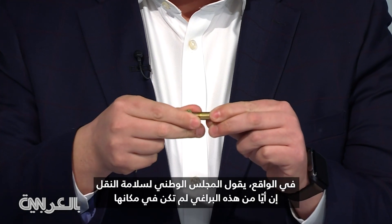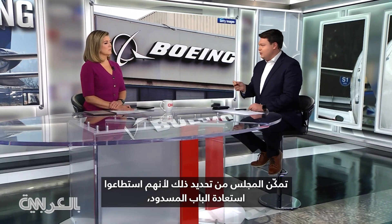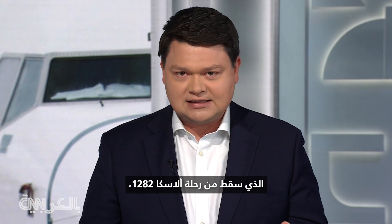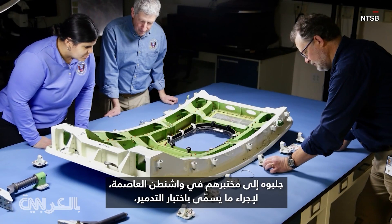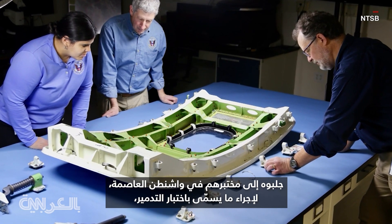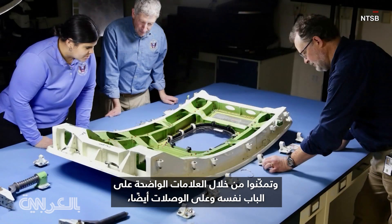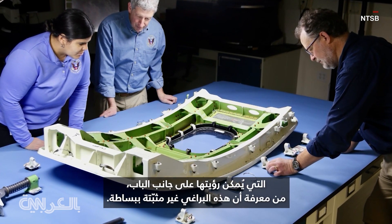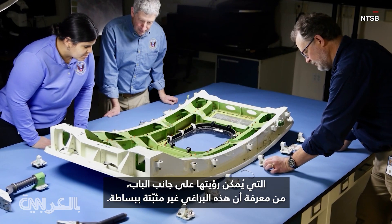In actuality, the NTSB says none of these bolts were in place at the time of the blowout last month. The NTSB was able to determine this because they recovered the door plug that fell off Alaska Flight 1282 in the Portland backyard of a physics teacher. They brought it to their lab in D.C. to do destructive testing, and they were able to tell from telltale signs on the door itself and on the fittings that these bolts were simply not installed.